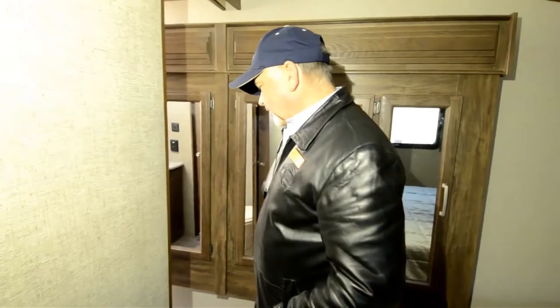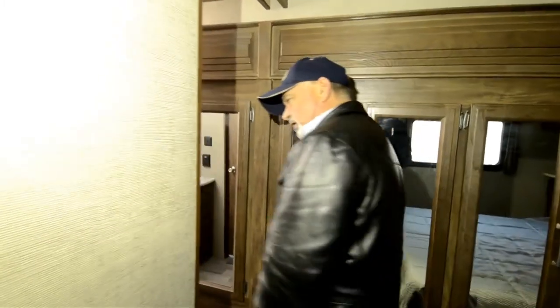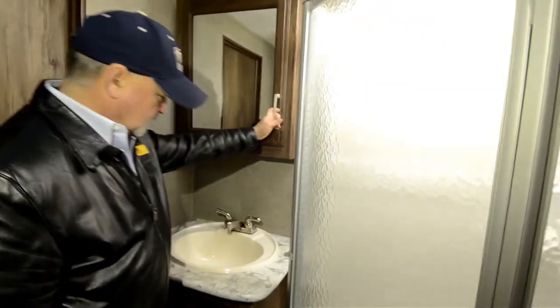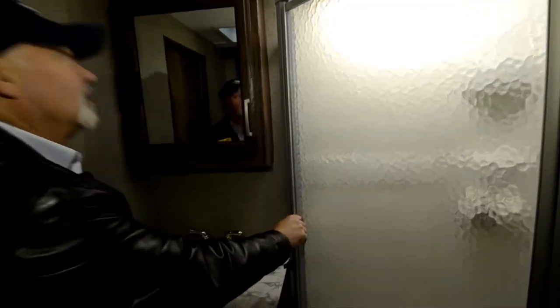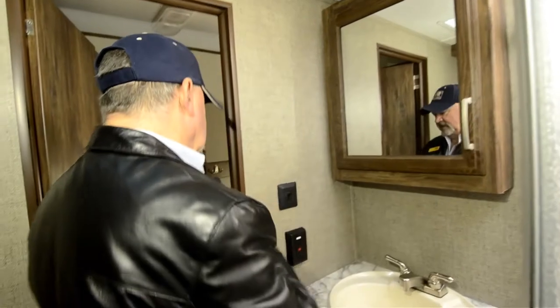You have access to the bathroom from the hallway and also from inside the bedroom — so it has a Jack and Jill type entrance into the bathroom. Part of this closet is going to be in your bathroom too, so you've got a place where you can put towels. There's a porcelain toilet bowl — more of a residential style feel to it. Nice stand-up corner shower with a skylight up above to let in some light. This is all ducted air conditioning, and the furnace is a propane furnace, so you've got good heating and air conditioning. Lots of lights and lots of plug-ins.